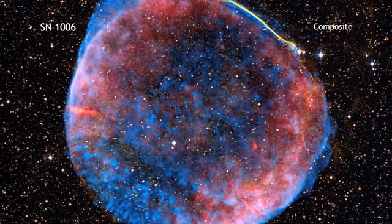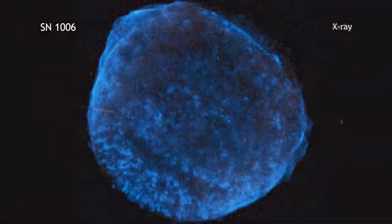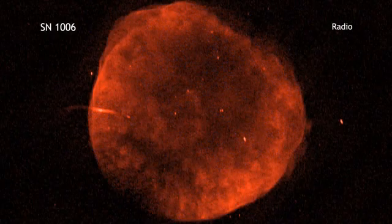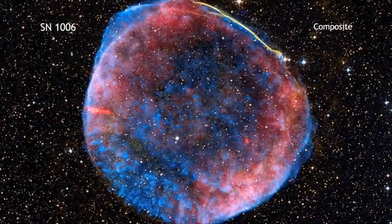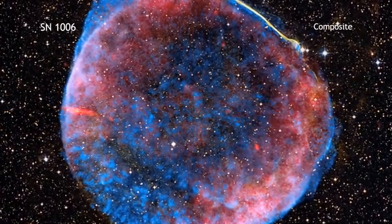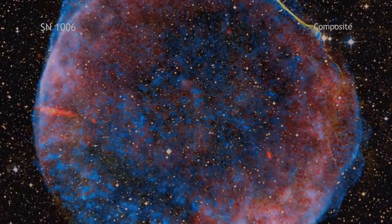By using modern telescopes that detect optical, radio, and X-ray light, astronomers can continue to study the expanding debris field. The original star was actually one of a pair — one star pulled so much material from its companion that eventually it triggered an explosion that destroyed it. What remains is this complicated and beautiful structure, which astronomers call Supernova 1006. This helps us better understand how some stars explode.